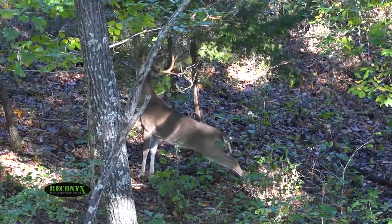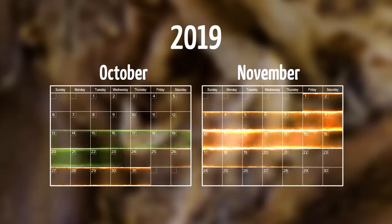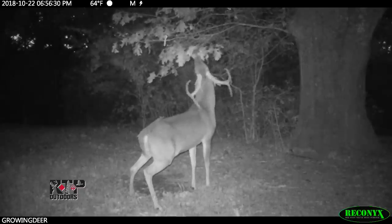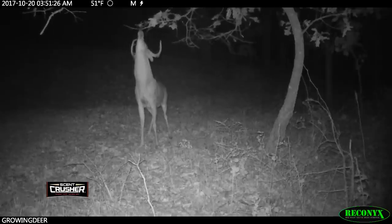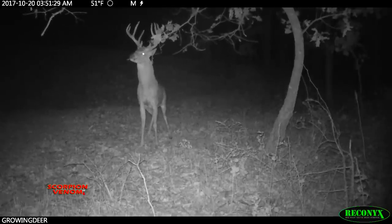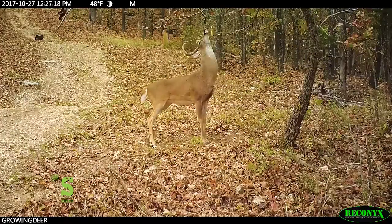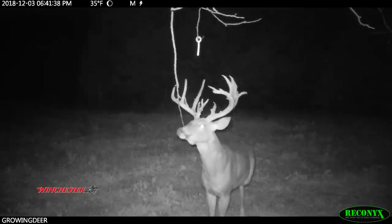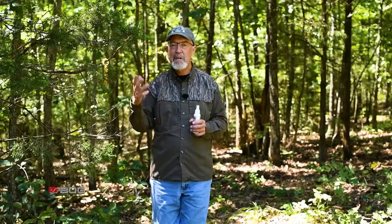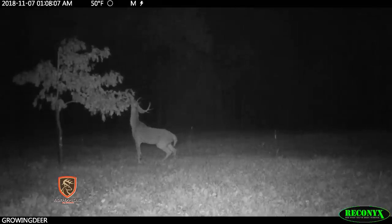Throughout much of the whitetail's range, the highest percentage of does are receptive during the first couple of weeks in November. That means the last couple of weeks of October will be the height of the pre-rut. The optimum time to hunt based on scrape locations is during the last couple of weeks of October. However, it's common for bucks to pattern on a scrape that's established early — just like we're doing here — way before the pre-rut. Knowing that is why I like to freshen these scrapes with Code Blue, put a trail camera on here, and see if I can get a pattern before the pre-rut. We'll be treating several natural scrapes and making mock scrapes before season.